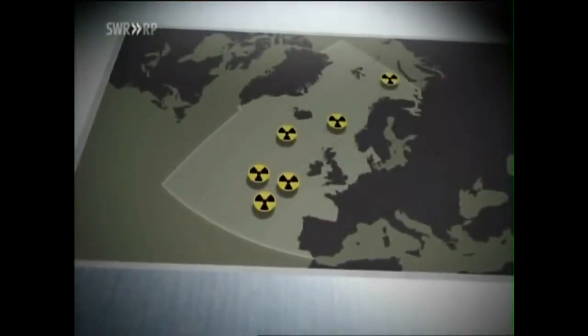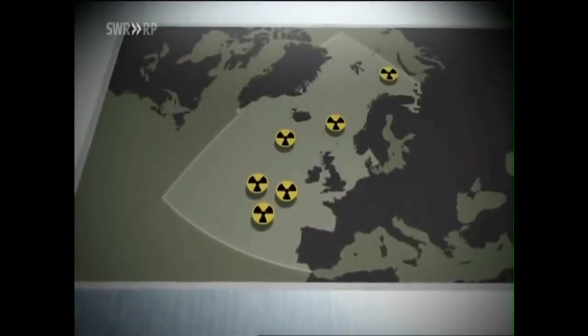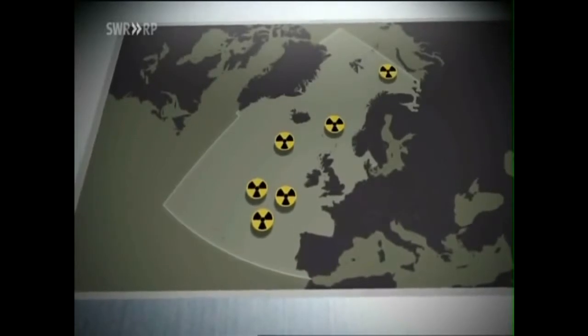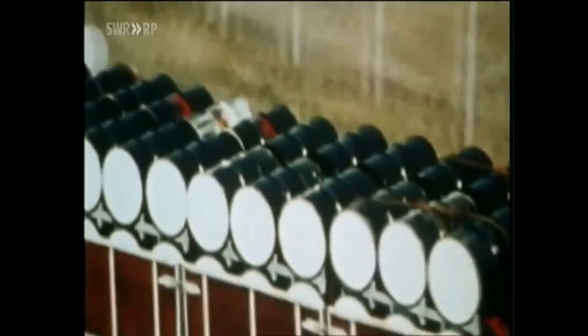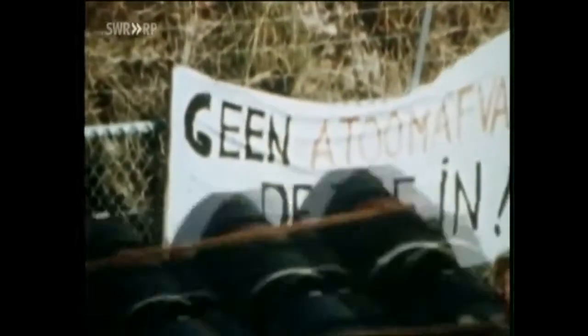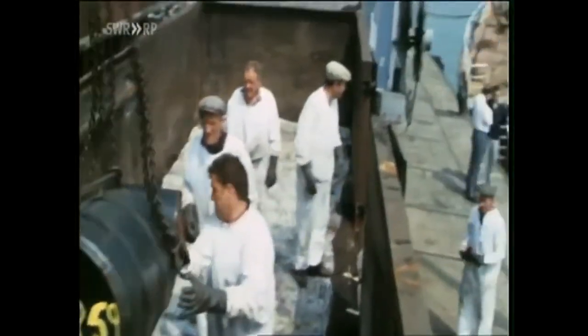We are going to get to the bottom of what happened. We want to know where it is radioactive, and what is the source of radiation off the coasts of Europe. Anything radioactive was dumped in those steel barrels — low-level radioactive waste from hospitals, but also radioactive waste from nuclear plants across Europe. For decades, the nuclear industry has used the sea as a dump site.